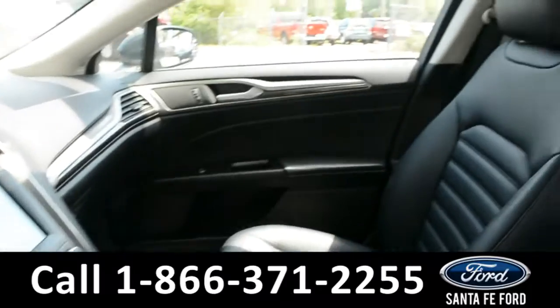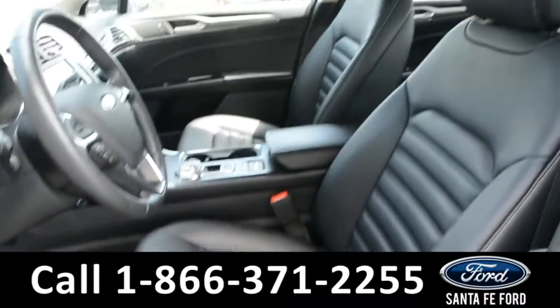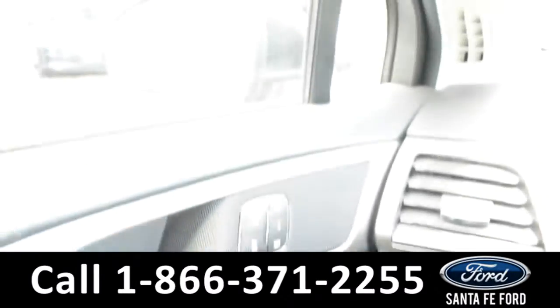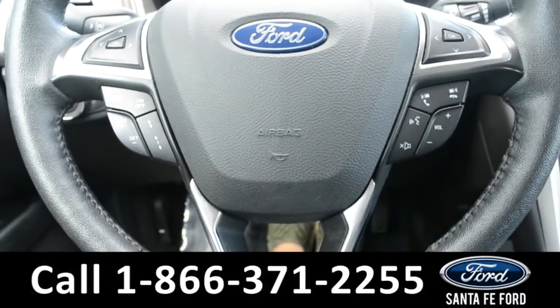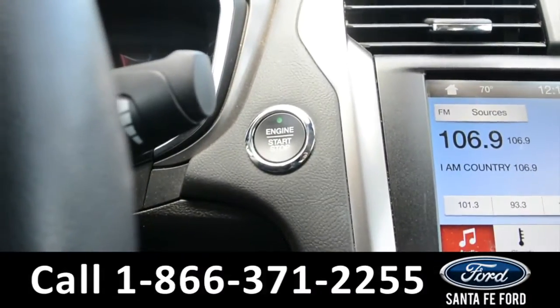Here's a quick look at the inside. These seats are black leather, and driver and passenger side seats are powered. This vehicle is equipped with powered windows, locks, and mirrors. Here's a look at the dashboard. On the steering wheel, there's cruise control, Bluetooth, and media functions, and this vehicle is a push to start.